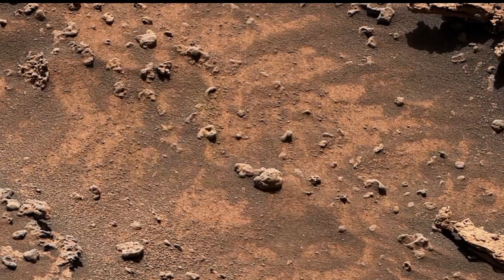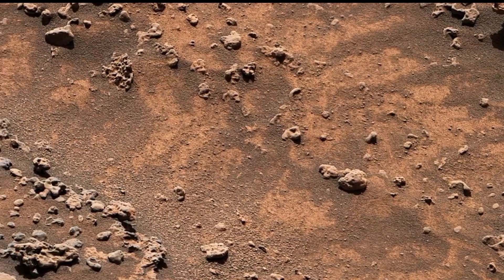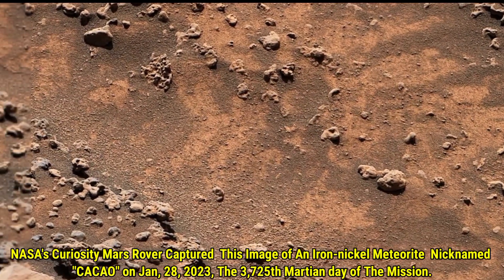Hello viewers, welcome back to another video of Mars. In today's video, we are looking at an incredible image captured by NASA's Curiosity Mars rover on January 28, 2023.